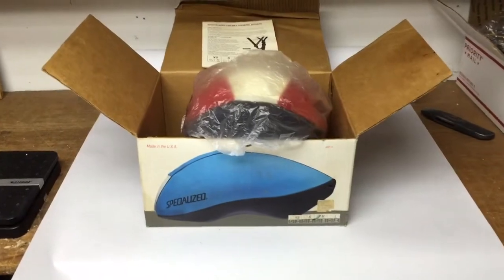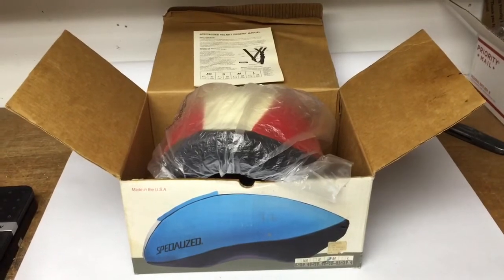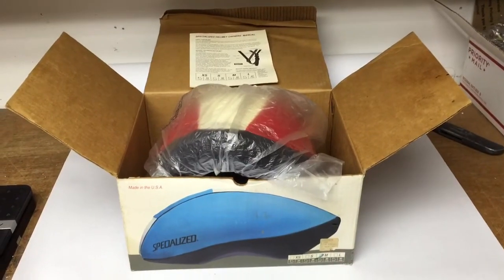This is a specialized vintage bicycle helmet — it's actually fabric covered. I've bought a few vintage bike helmets in the past; they do take a while to sell but you can get them cheap. I bought this one for $5 and it just sold on a best offer of $50.